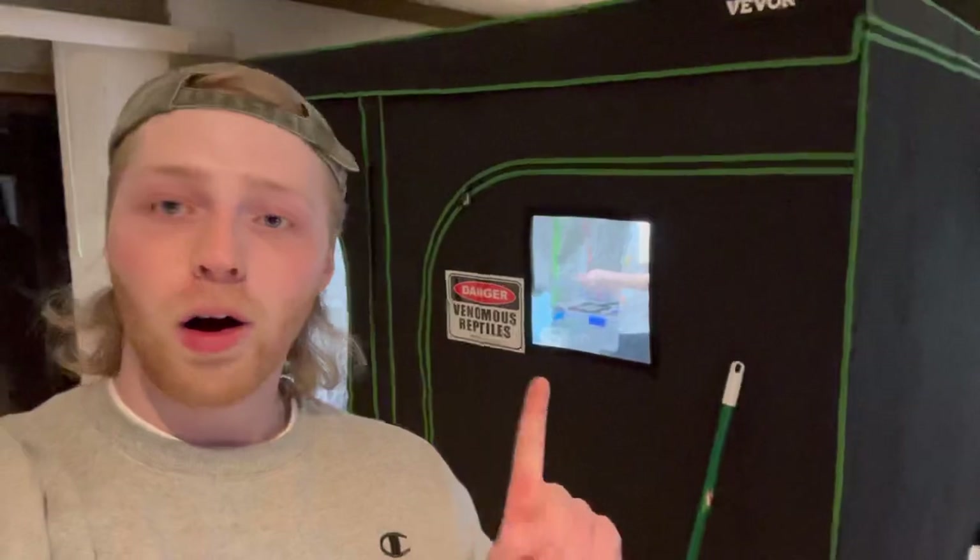This is where the fun stuff goes on. We won't really get too in-depth about everything that he's got, but he's got a lot of really cool animals in here. Of course, we're here to show off all the cool stuff.